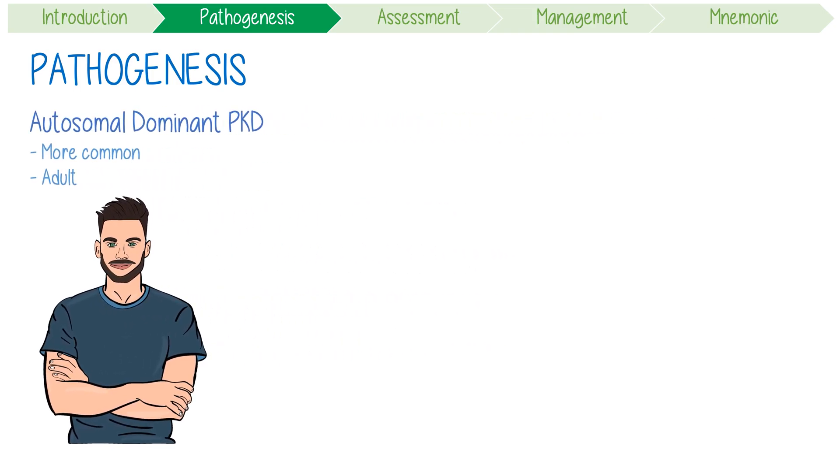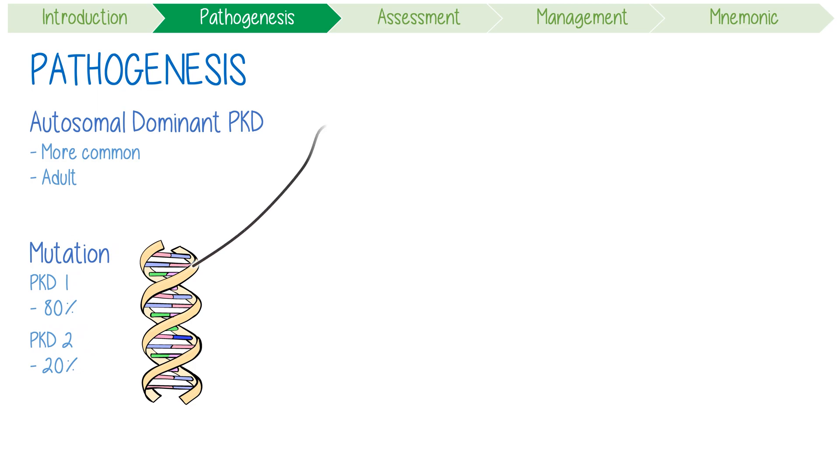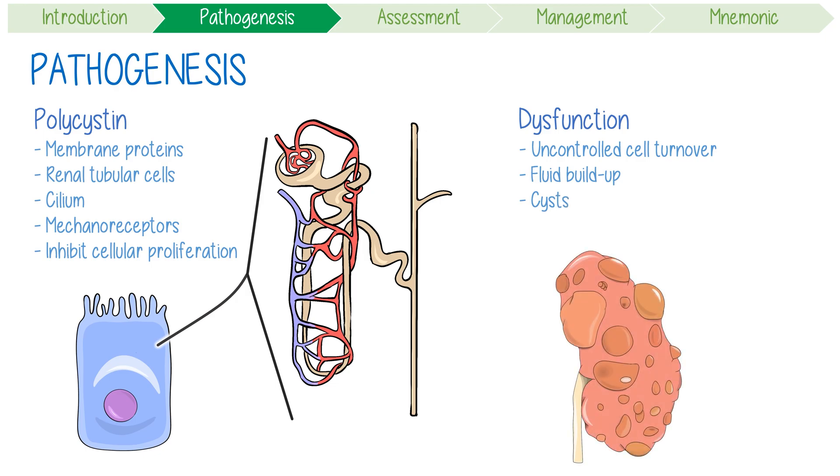The dominant version is caused by a mutation in PKD1 or the PKD2 gene. 80% of people have PKD1 mutations, and conveniently 2 goes with 2, so 20% have PKD2. These genes code for polycystin 1 or 2, which are membrane proteins found in nearly all renal tubular cells, specifically on their cilia — hair-like projections from cells. These proteins function as mechanoreceptors, which help to inhibit cellular proliferation. When they're dysfunctional, you get uncontrolled cell turnover and fluid buildup causing cysts. As they grow, the surrounding normal tissue is damaged and progressively compressed.